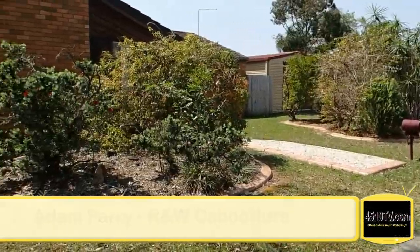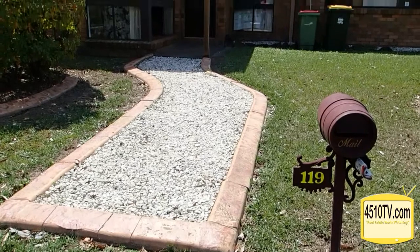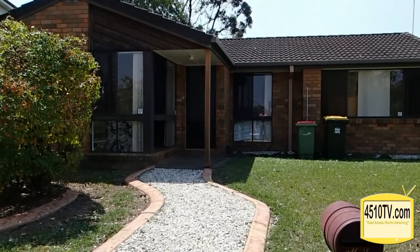G'day everyone, Adam Parry here. I'm here at 119 Torrens Road, Caboolture South, proudly presenting this three bedroom brick and tile from Richardson Ranch Caboolture.